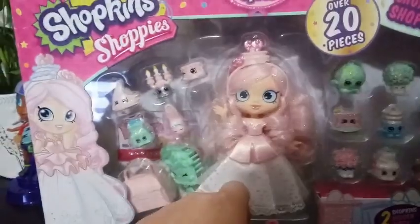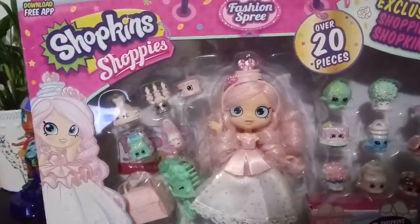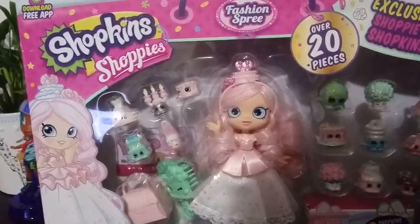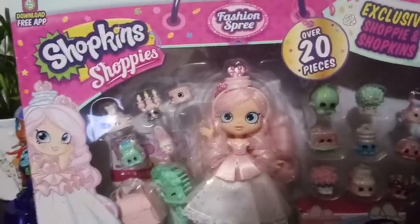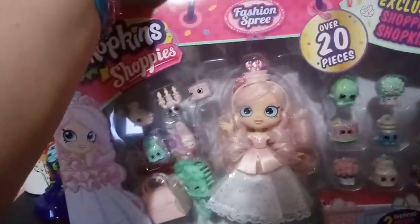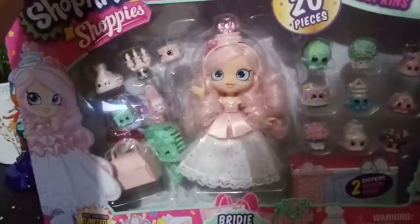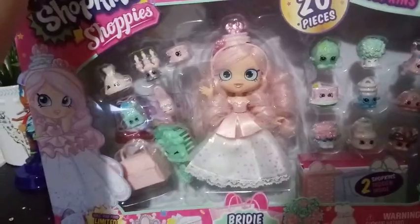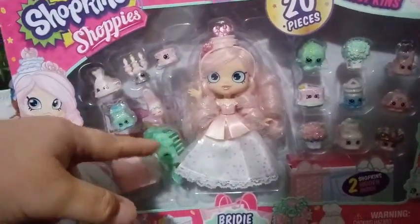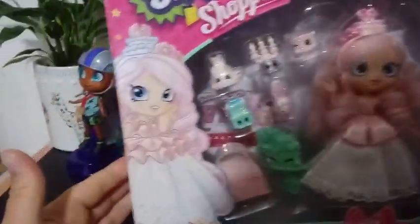There is another one that came out around the same time as her — we did that review a while back. It was for the other version of Macy Macaroon. But I have to admit that she was more exciting to me than Macy Macaroon.